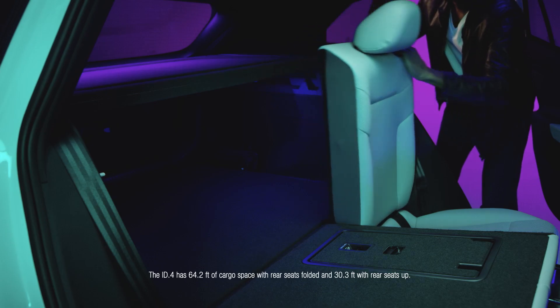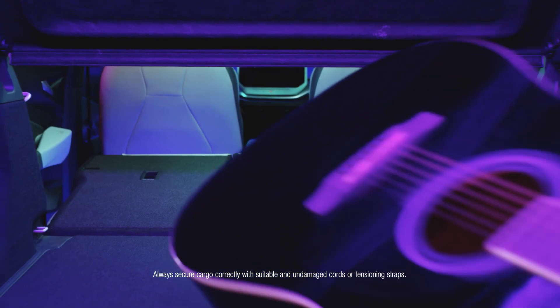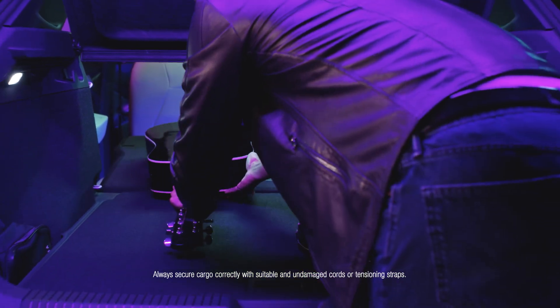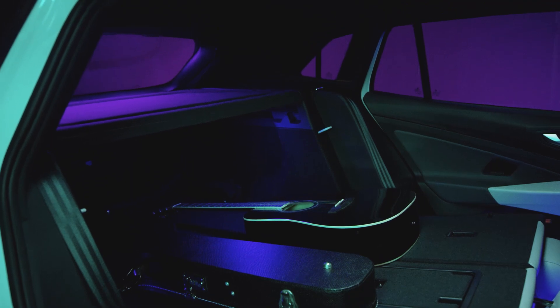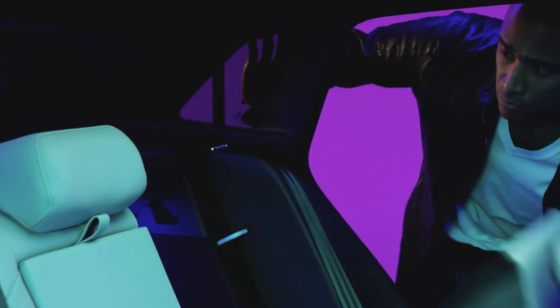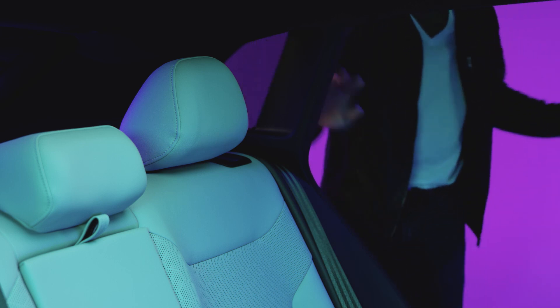Rear seat backs may be folded down independently. The red indicator shows the seat back is released. With both seat backs folded forward, the flat floor, wide body, and high roofline provides spacious room for cargo. When returning to the upright position, ensure the seat backs are fully engaged.